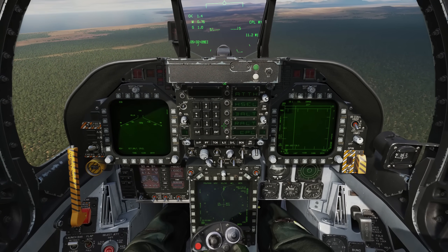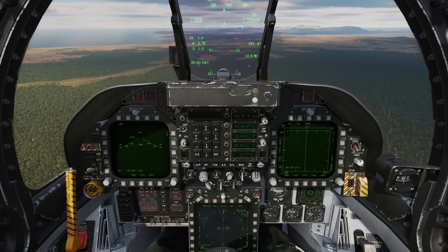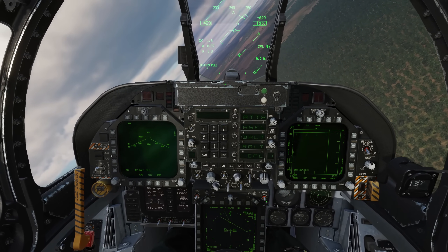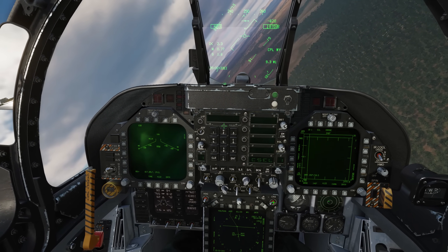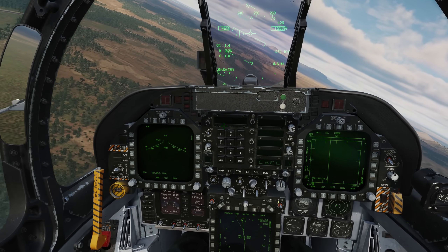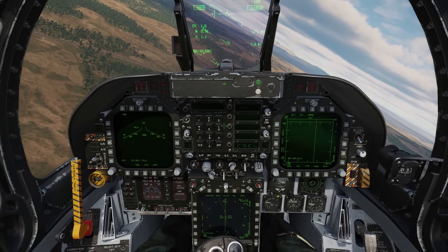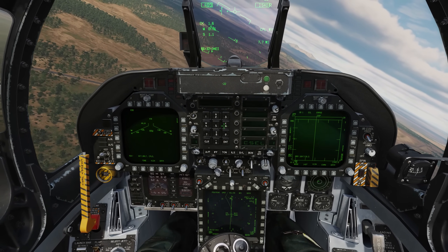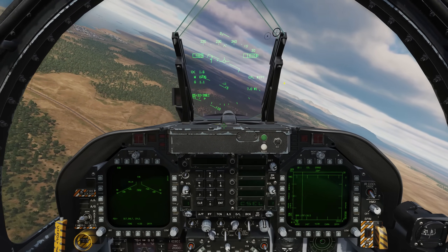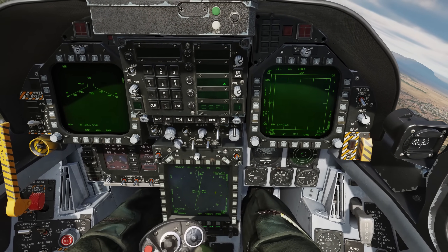Now if we don't want it to fly directly to that waypoint and want to go there on a selected course line, we can go to the course switch and hold it down. We can already see the aircraft is now trying to align itself on that course line to that waypoint. Up on the HUD we have our coupled waypoint indication. Down on the HSI we have coupled waypoint as well, as well as our true airspeed and our ground speed.